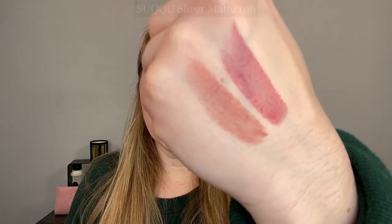For the Suku lipsticks, I picked up three of the four. Two are permanent. My favorites are number 11, which I've been wearing nonstop — it's a must-have for me, a great everyday shade. I'm also really enjoying 106, which is limited edition. I would pass on number 12 for my coloring because it's a little warm for me, but if you prefer warmer tones, 12 is a great shade.